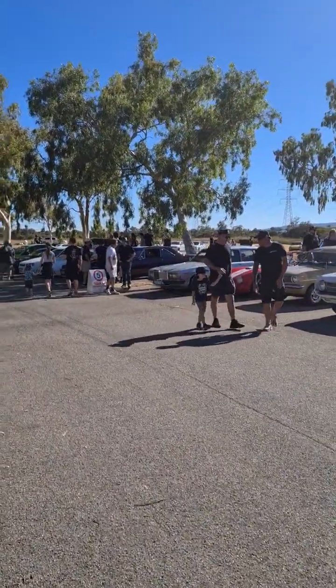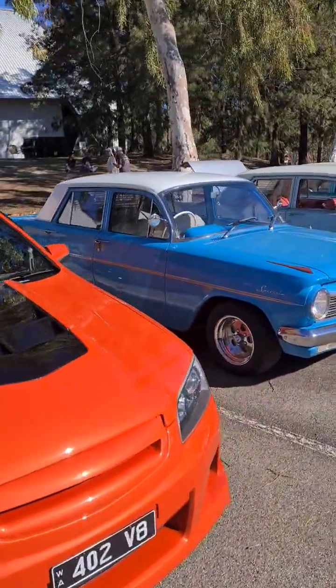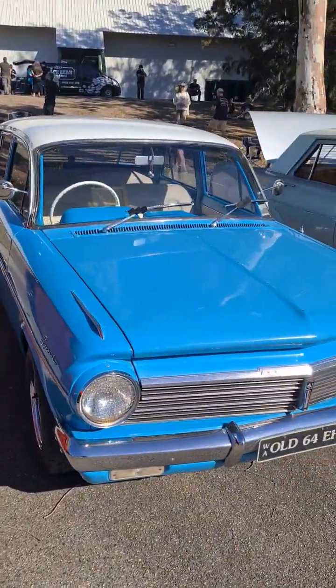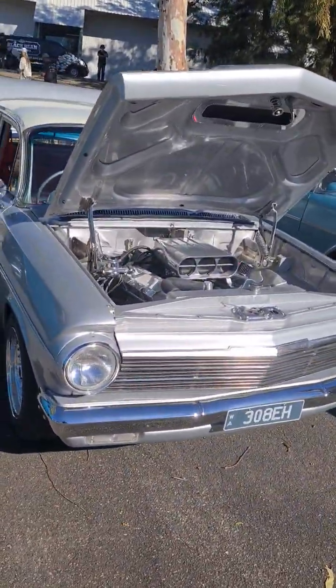A few cars that were rolling in and did a walk up and down the line. A couple of nice EH's here — very nice. Looks a bit like Tony's old one, Tony Nino. One with the VA, a plush one.